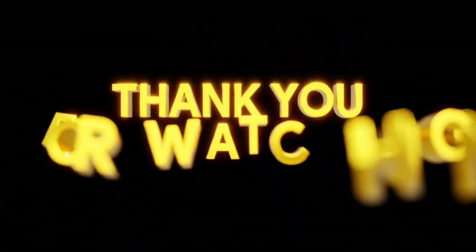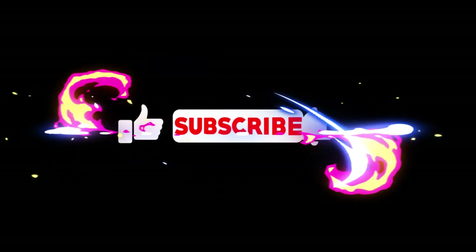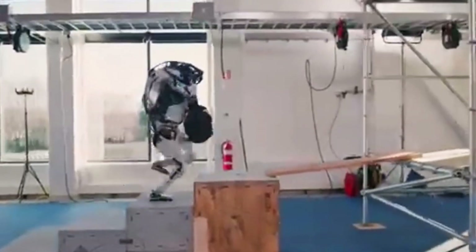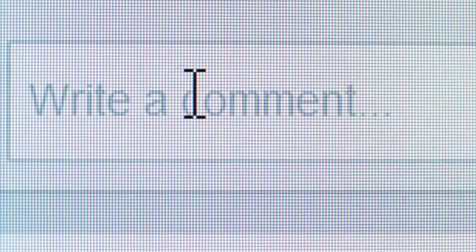Thanks for watching. If you're curious about how humanoid robots will shape our future, make sure to hit that subscribe button. We'll be covering more updates on Atlas, Optimus, and everything in between. What do you think about these robots? Are they helpful, or are they something we should be cautious about? Let us know in the comments — we read everyone.